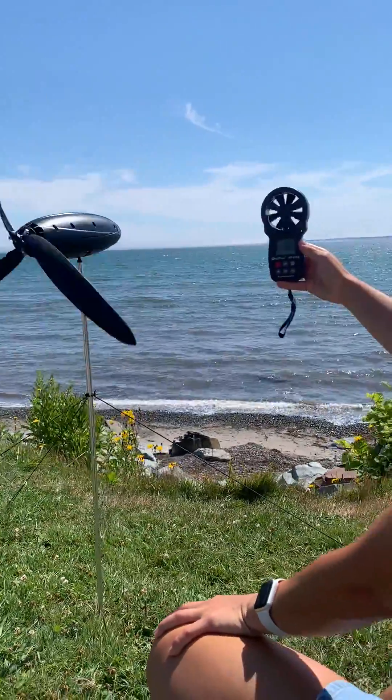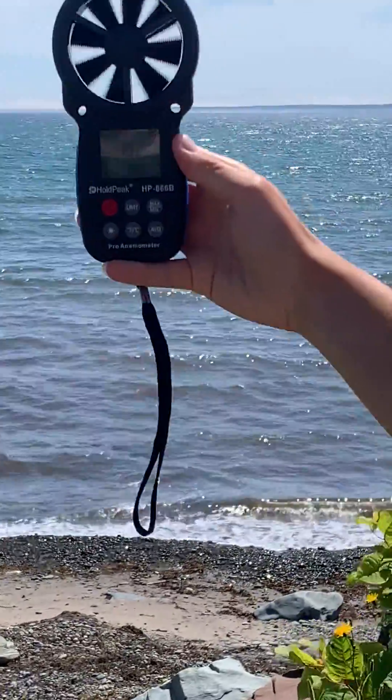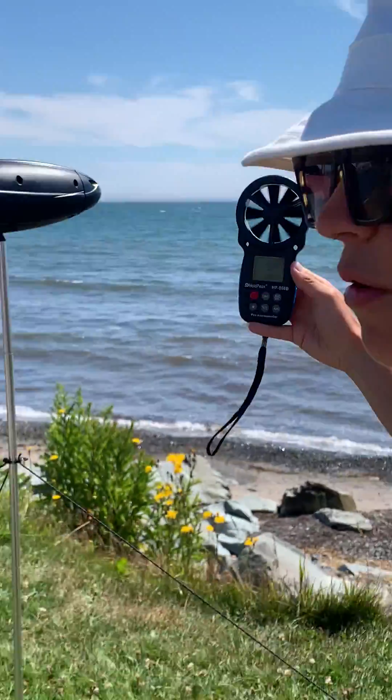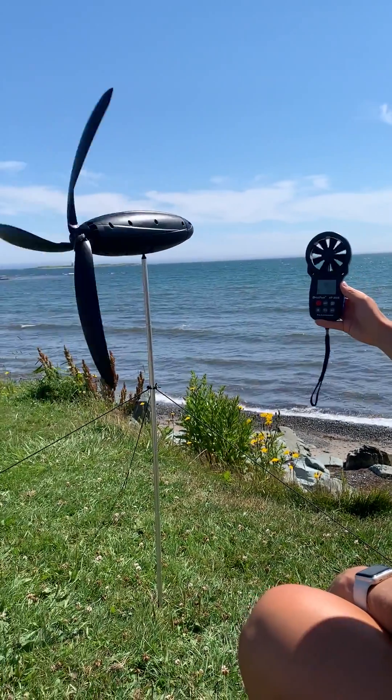Here, at three feet above the ground, we've got open space and our anemometer is reading between 18–20 kilometers per hour. I think that just shows how important it is to pick the right location. Hope you can find this useful.